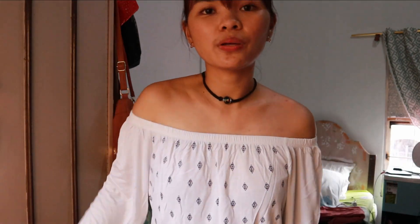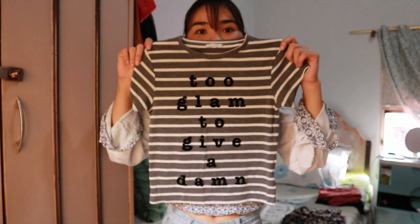The next top is from New Look. It's an off-shoulder with a flowy sleeve. I've actually only used this twice, but for this one I think this has to go, so I'm selling this one.